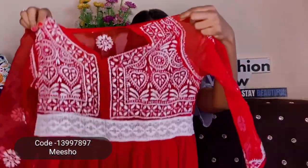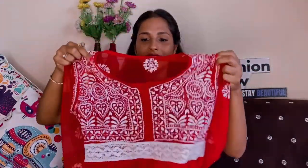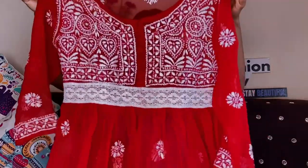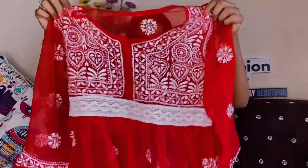First I am going to share a beautiful chikankari kurti. This is a red color short kurti which you can style on jeans. It has 3/4 sleeves and a round neck. It's a very nice short kurti with some work on the front. Its fabric is a chiffon type and the price will be shown on screen.